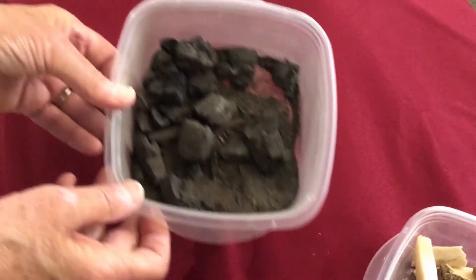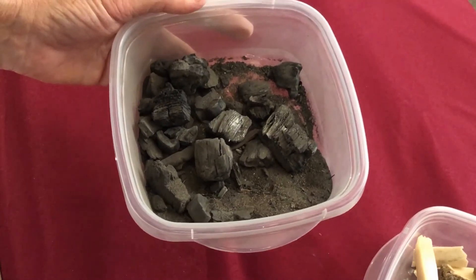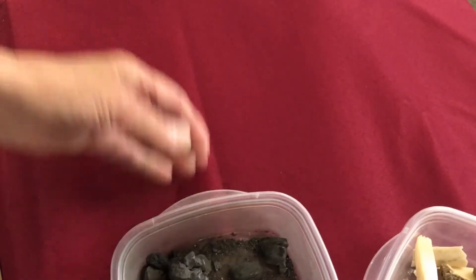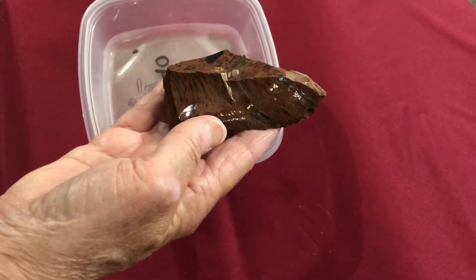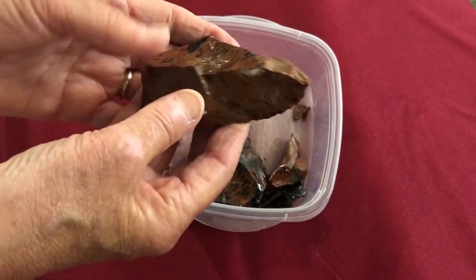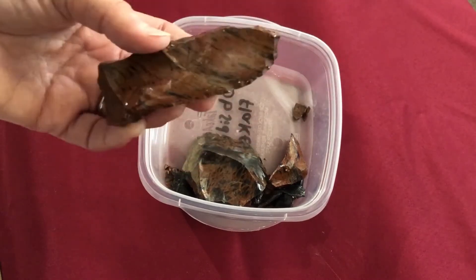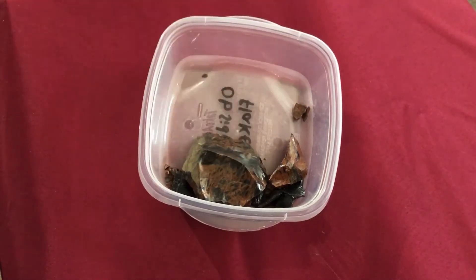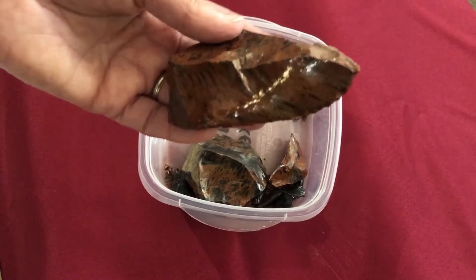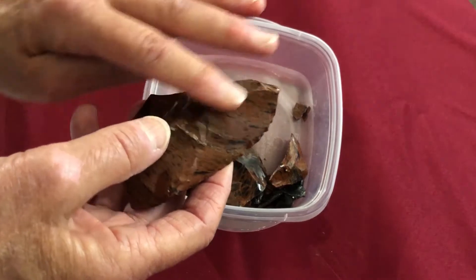These pieces of charcoal would indicate that there had been a fire pit used for cooking or for heating the longhouse where they were found. These are pieces of obsidian. Obsidian is very hard and was very valued. It comes from volcanoes, and the presence of obsidian tells us that there was a degree of trade between the First Nations around Fort Langley and people who lived closer to a volcano where obsidian was available. It was used for projectile points and for cutting.